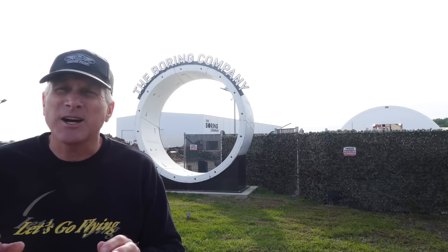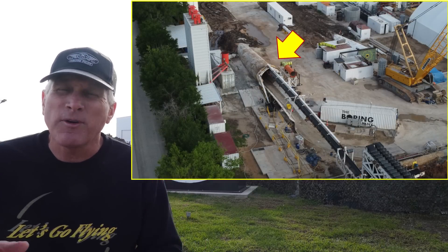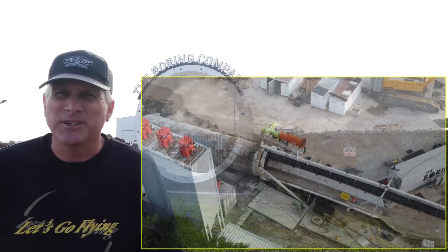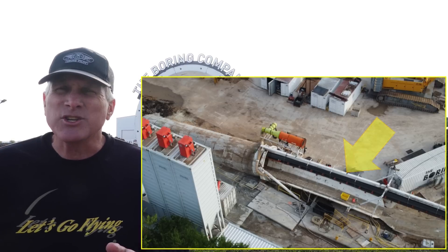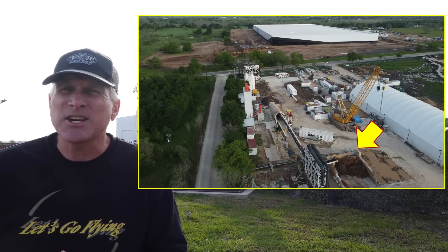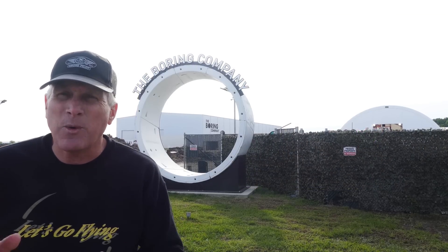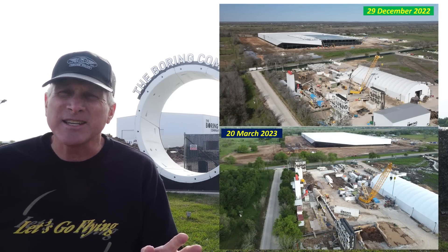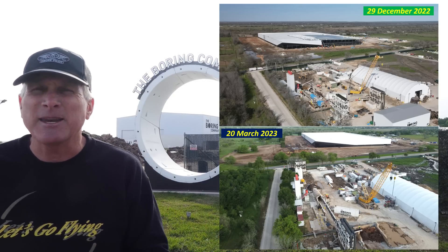There are a couple of updates to talk about here since my previous video. As you can see by this image, the Prufrock second tunnel is well underway being bored underneath the road to connect the SpaceX facility. You can see the tunnel here, the conveyor belt area that brings the excavated dirt out of the tunnel, and then this large device that redirects all of that dirt into a collection area so that it can be picked up and discarded from the site. This tunnel has progressed quite a bit since the last time we were out here, as these comparison images from December to now — about a three month period — show.